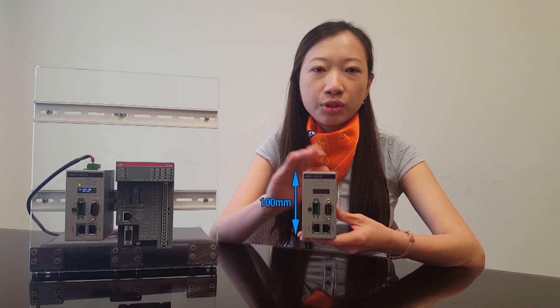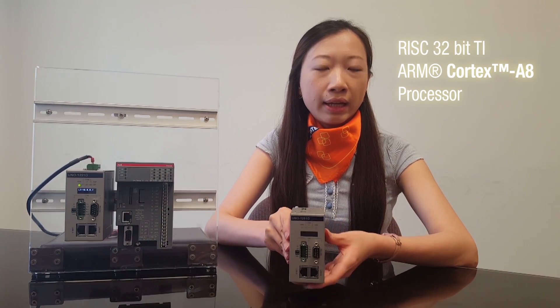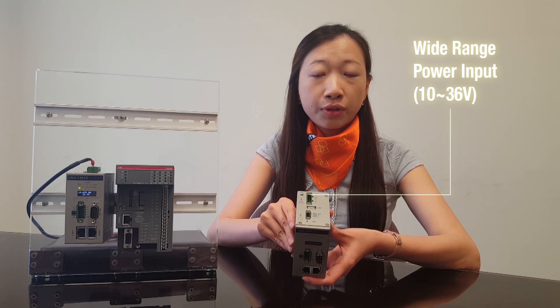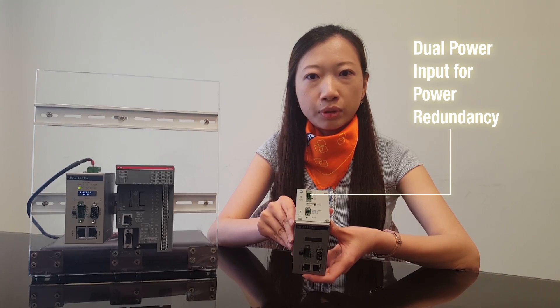It's only 100mm height as a micro PLC, and it supports DIN rail mounting method. It's a RISC platform based on Cortex-88 processor, and it can run Windows Embedded Compact 7 and Linux. It supports one range power input from 10 to 36V, and power redundancy by dual power input.